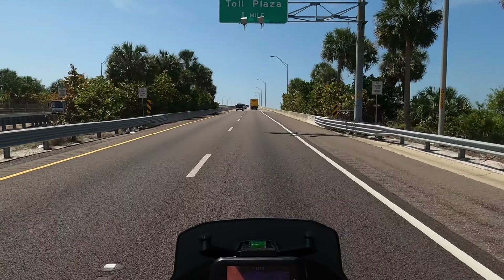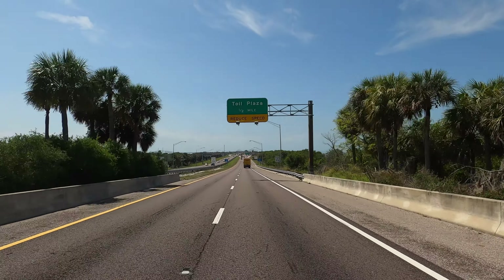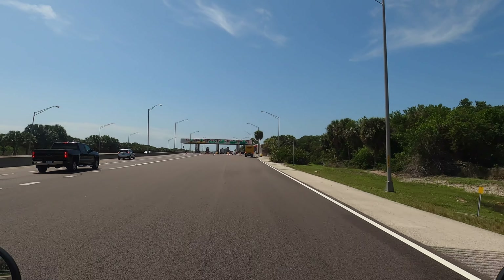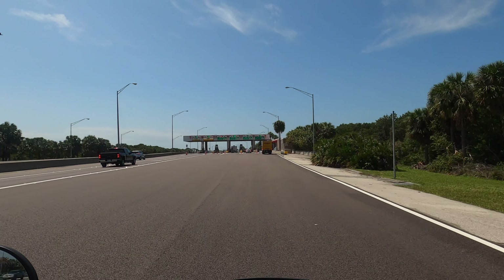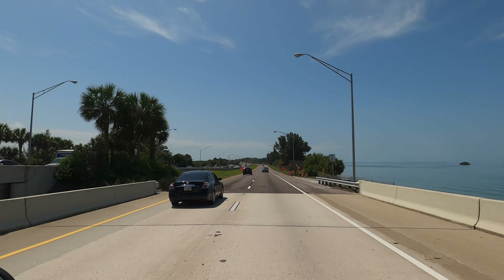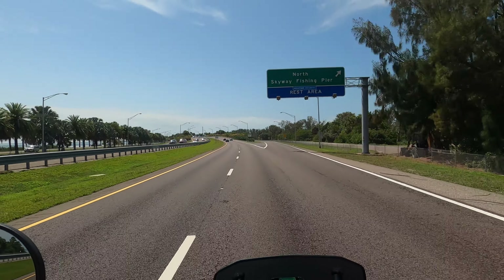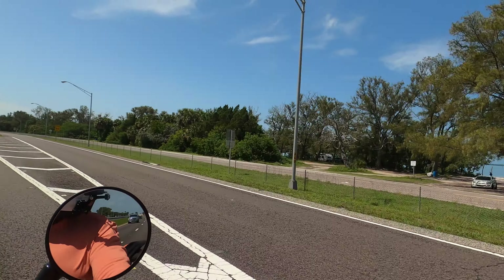Here we are on the causeway that takes us to the Sunshine Skyway Bridge. After we pay our toll we'll be up and over Tampa Bay to Tierra Verde. Many times here at the north fishing pier there are kite surfers — I was going to stop and take some video of them, but alas, today there weren't any out there.